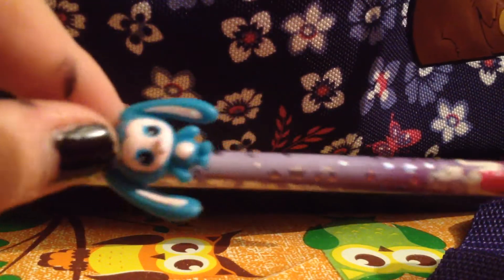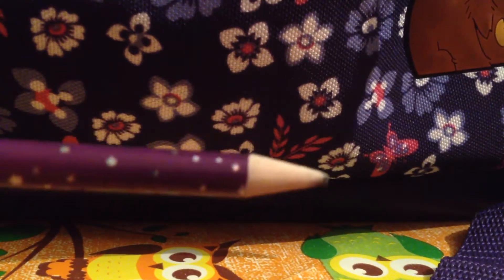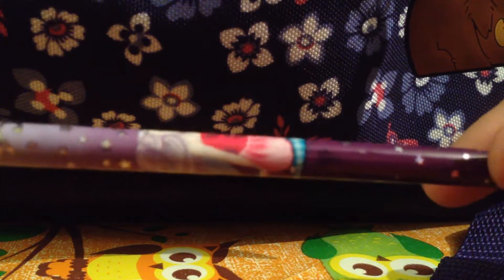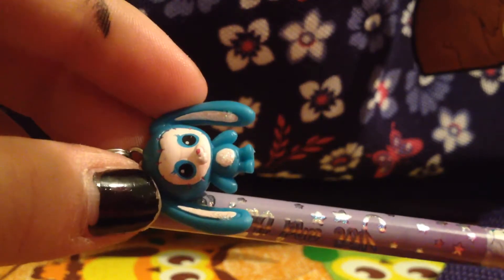Yay, okay so this is the pencil lid. I'm going to show you from the bottom to the top. This is a girl called Yara, so it says Yara and the Mini Mooms, and this is a Mini Moom — it has glitter!